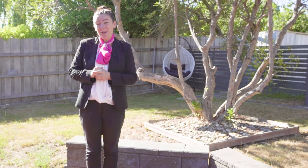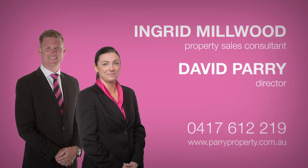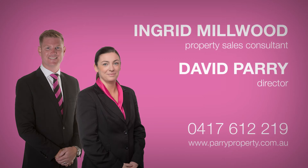So there you have it, 34 Punchbowl Road. Give David or myself a call today, we'd love to show you through. I'll see you next time.